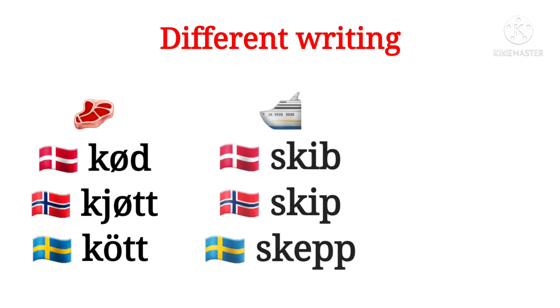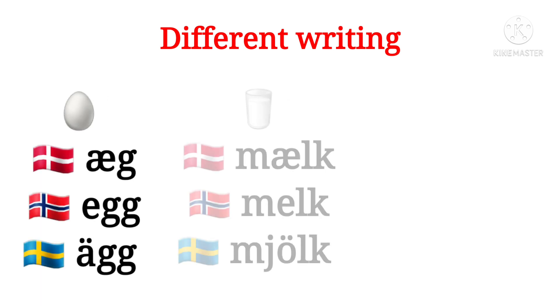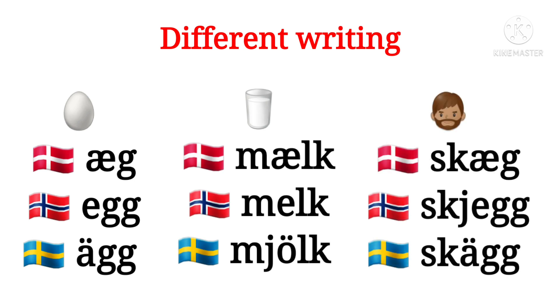There are also lots of words which are written differently but you can still see that they mean the same. Here the words for meat, ship and spoon are good examples. Some more words: egg, milk and beard.